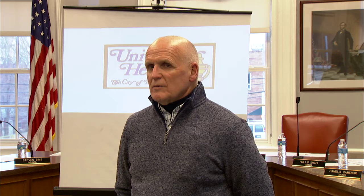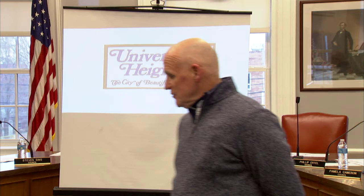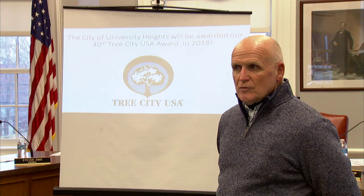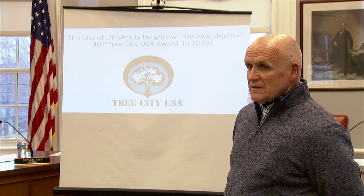University Heights is a city of beautiful trees — beautiful homes, I should say. One of the top ten reasons for moving into the city is frequently cited as the tree-lined streets. The city of University Heights is proud to announce that this will be our 40th year of being a Tree City USA in the state of Ohio. I believe there are only two cities that share that distinction, and we were the first to get that award. We do a lot of work to maintain and earn it every year.